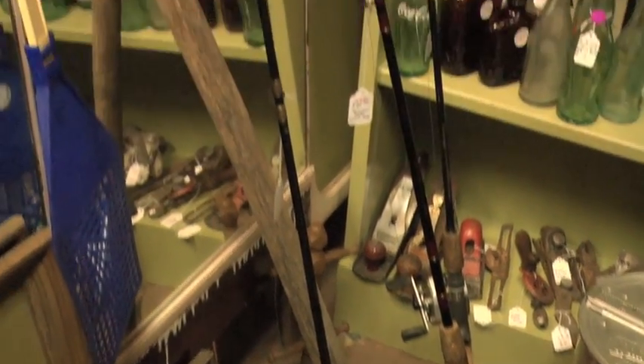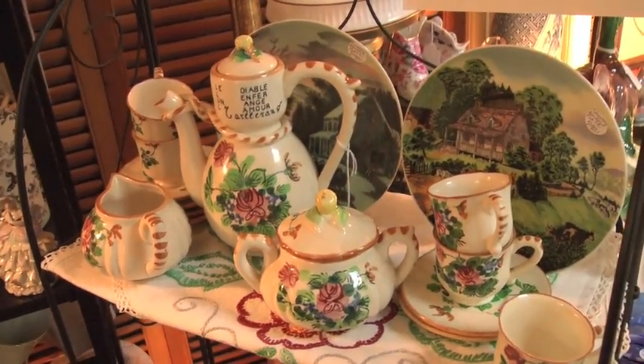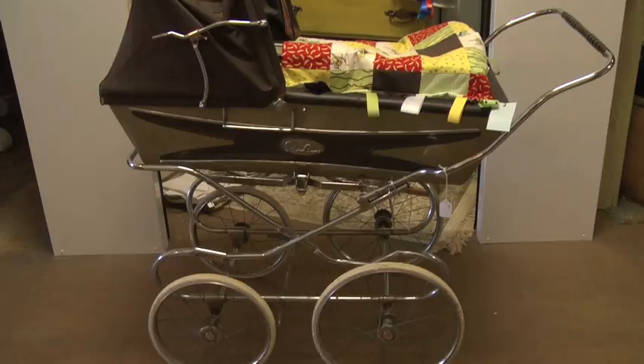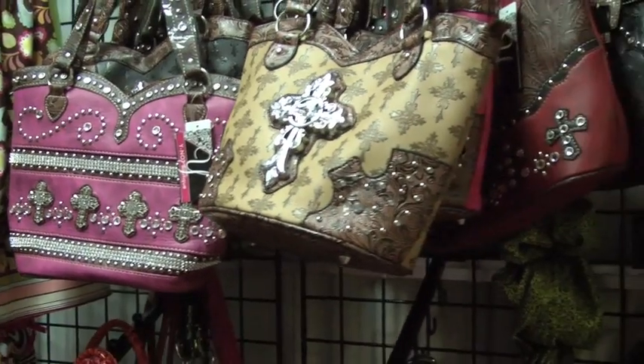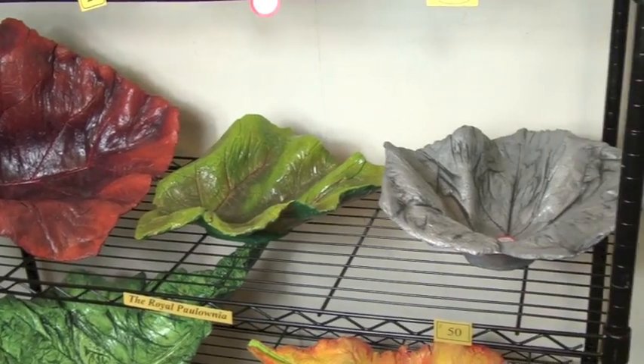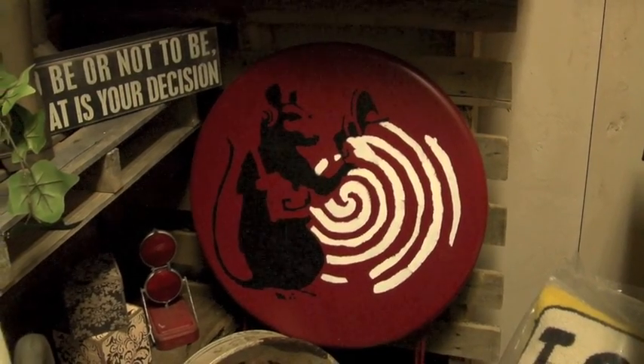We have fishing rods to fine china, dressers to dresses, birdhouses to baby carriages, purses to pottery, and an incredible selection of gifts. Something for everyone's taste.